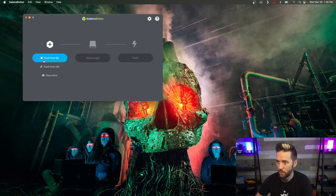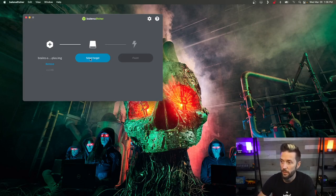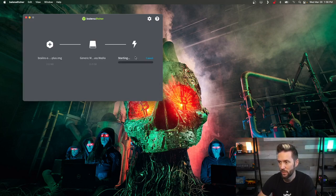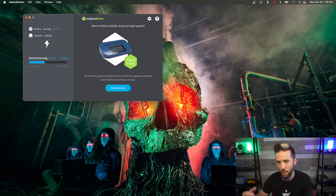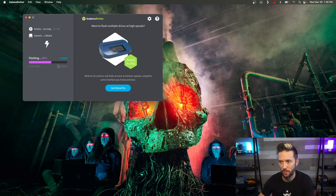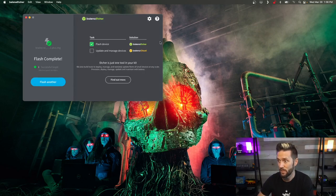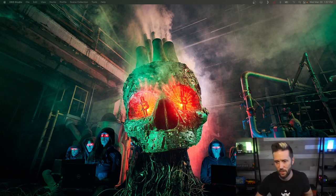With Balena Etcher open, hit 'Flash from file' and select the downloaded Brains OS file. Hit 'Select target,' find your 16GB SD card in the list, check it off, hit select, then hit Flash. You'll need to enter your computer password to proceed. It flashes the image to the drive and then validates it. When you see the 'Flash complete' message, eject the disk and remove the SD card from your computer — it's ready to go into the miner.